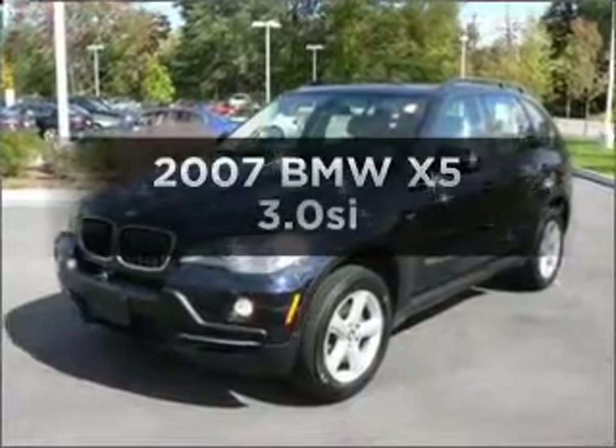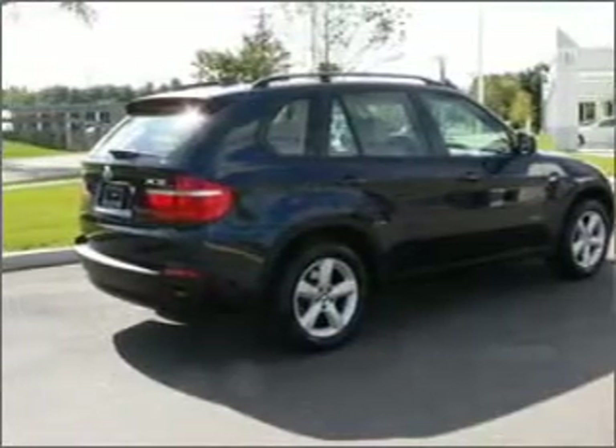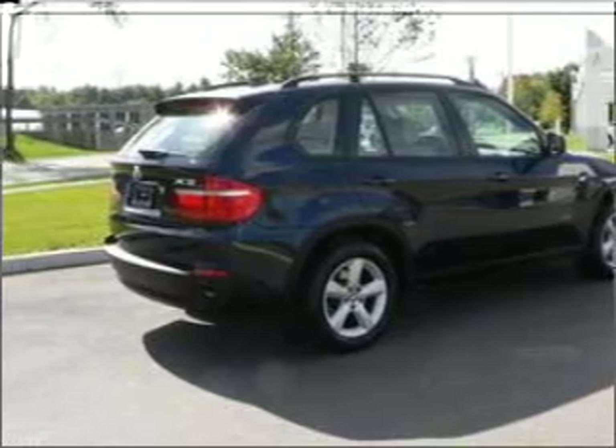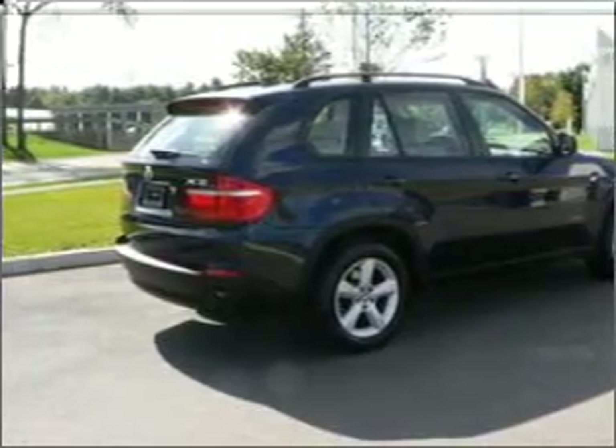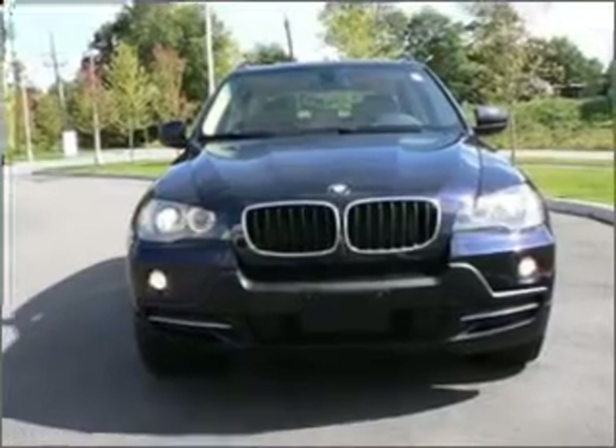Check out this 2007 BMW X5 — everything you need under one roof with this great vehicle. With a reliable six-cylinder engine connected to a smooth-shifting six-speed automatic transmission, premium wheels give a more luxurious look.